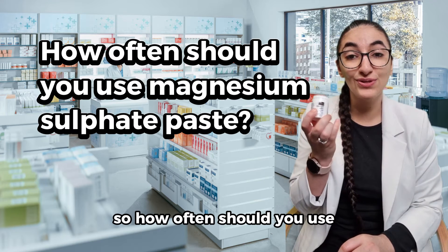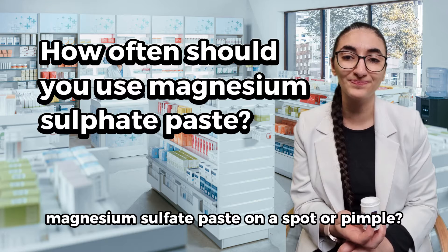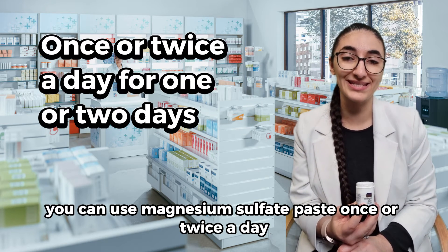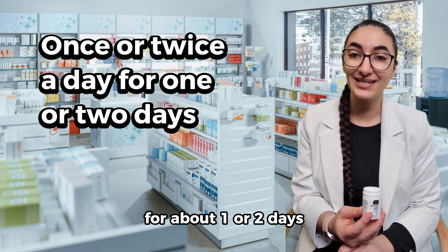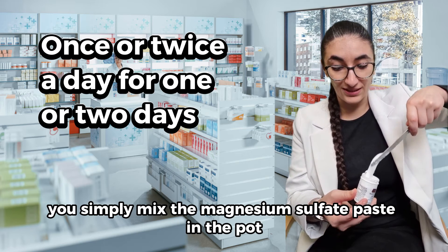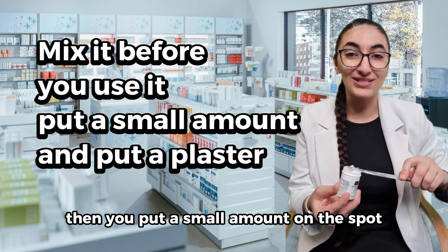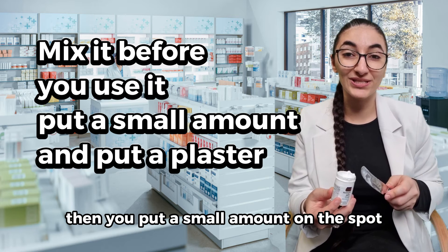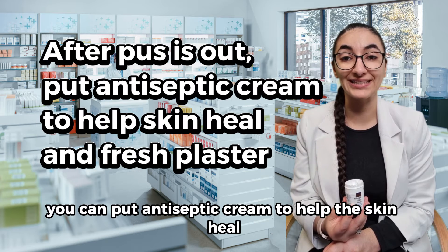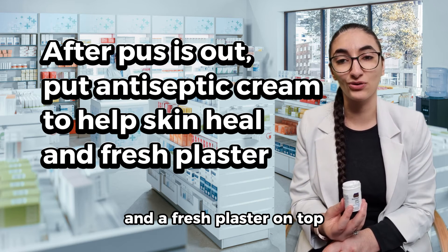You can use magnesium sulfate paste once or twice a day for about one or two days. Simply mix the paste in the pot until it's nice and gooey, then put a small amount on the spot and cover it with a plaster. Once the pus comes out, apply antiseptic cream to help the skin heal and put a fresh plaster on top.